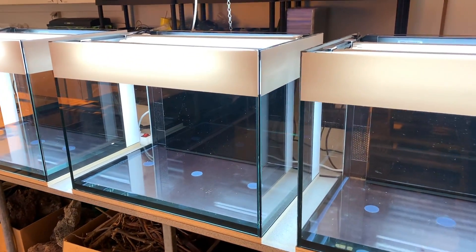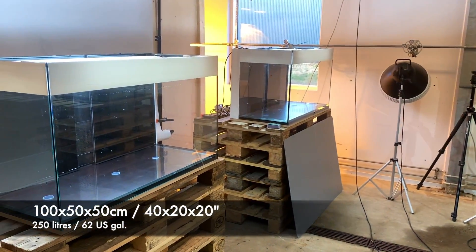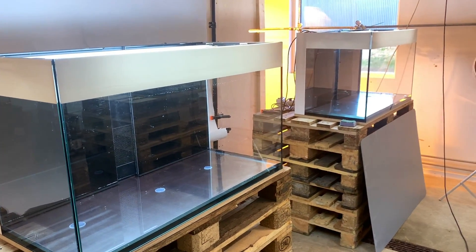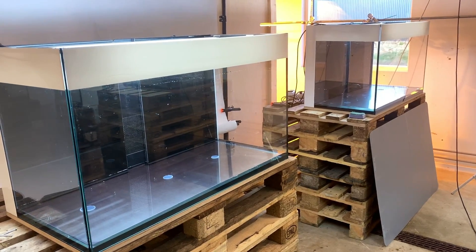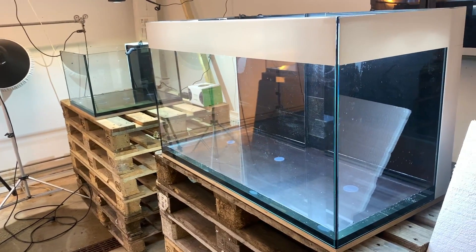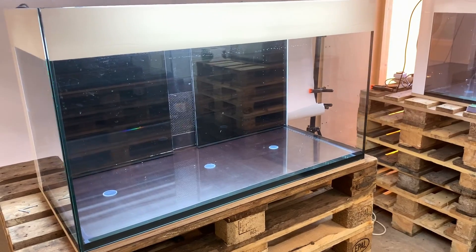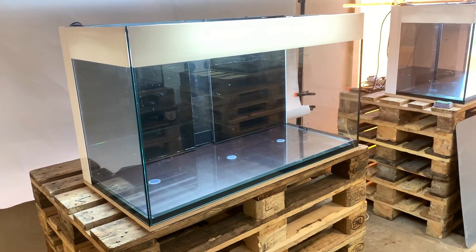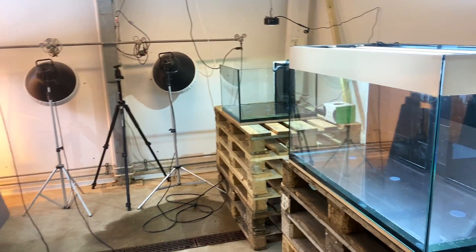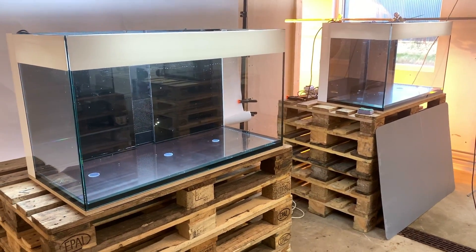Next we've got three aquariums of the same size — 100cm by 50cm by 50cm, which is 250 liters or about 65 US gallons. Each one is dedicated to a category of plants: easy, medium, and advanced. Tobias will aquascape the advanced tank, we're both going to aquascape the medium category together, and I'm going to do the easy category — no prizes guessing what kind of plants I'll put in there, maybe a Java fern or two.